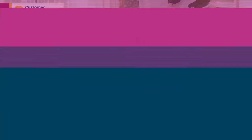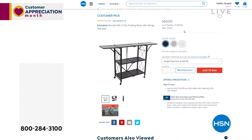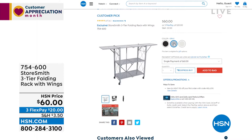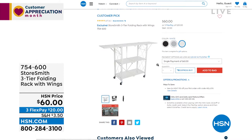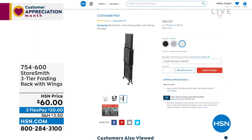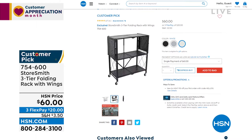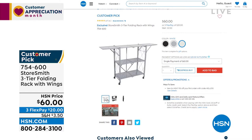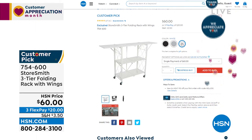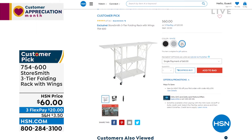Coming up at the end of the hour: the three-tier folding rack with wings you can extend for more space. Think about the laundry room, the nursery — things start to multiply. When you're not using it, it folds right up. No assembly — it folds open, you clip the back, optionally add wheels, and you have all this extra space wherever you need it. You could even throw a tablecloth on it and serve hors d'oeuvres.